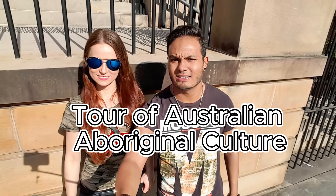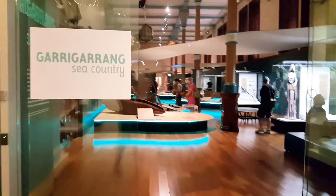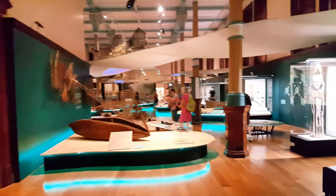This is the aboriginal section, guys. It's all about aboriginal cultures and the history and lifestyle of aboriginal people.